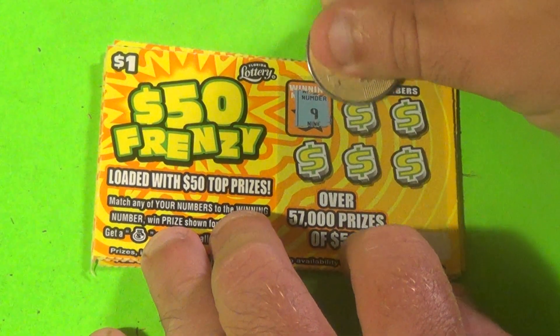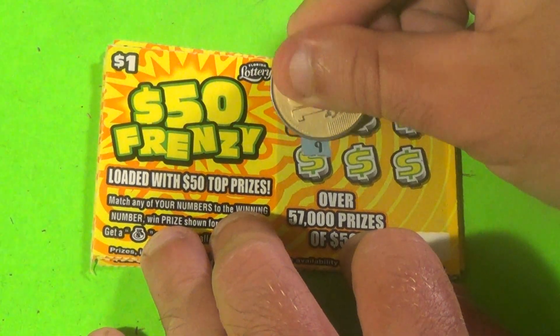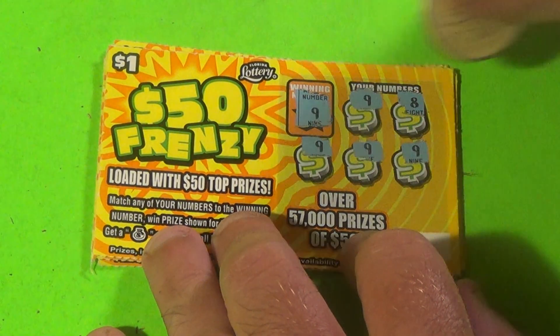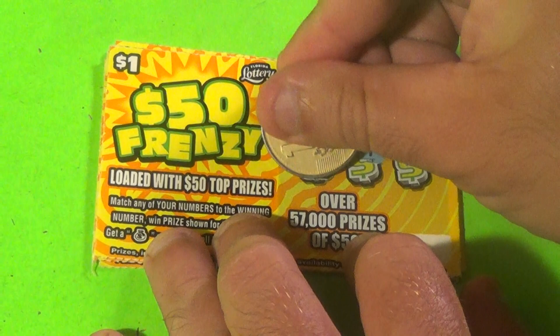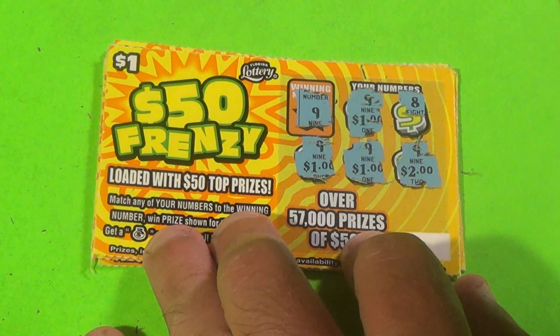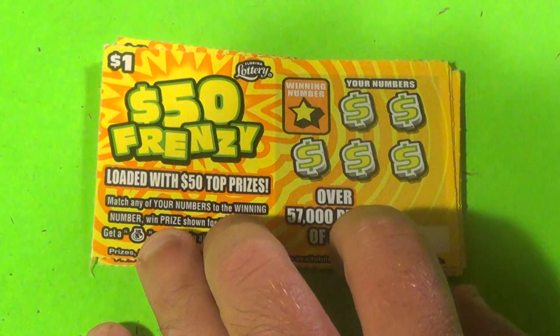Next one — we have a 9, we have a 9, 8, and we have another 9, and another 9, and another 9. There are four 9s, and it's 1, 2, 3, and 2. That is a $5 winner there. Very nice.